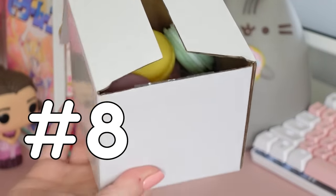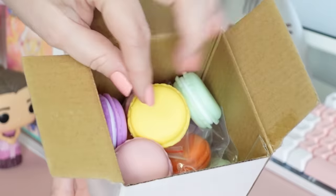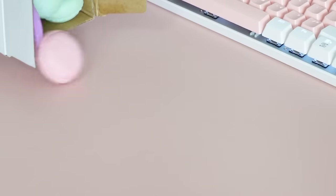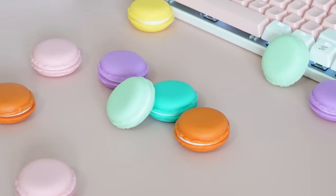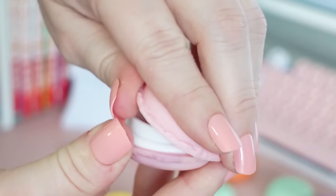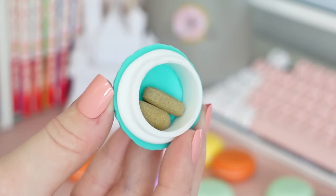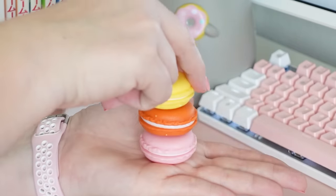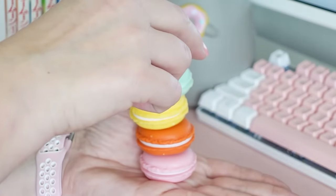Sticking with the food-themed items, I also got myself a pack of macaron containers. I noticed several different versions of these on Amazon, but the ones I got came in pastel colors and it came with 12. These are perfect for storing small items like jewelry or vitamins, maybe even some small craft supplies. And even if you didn't want to use these to store anything, they're still a really cute decoration — you could put these out on a little tiered tray and it would be adorable.